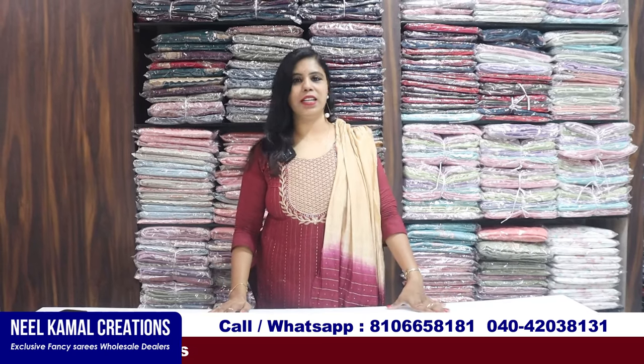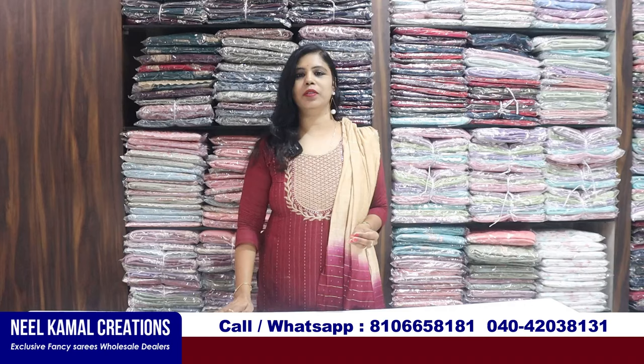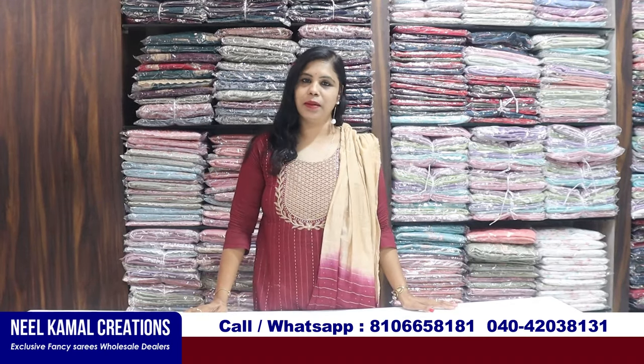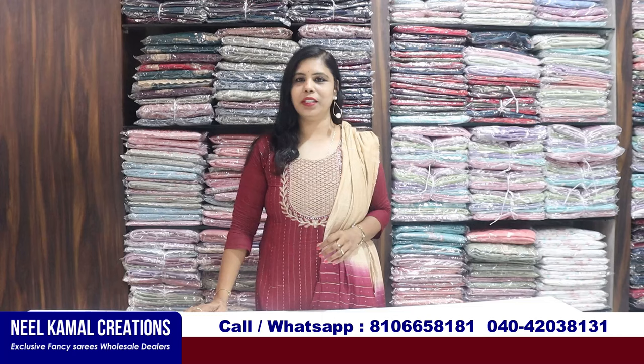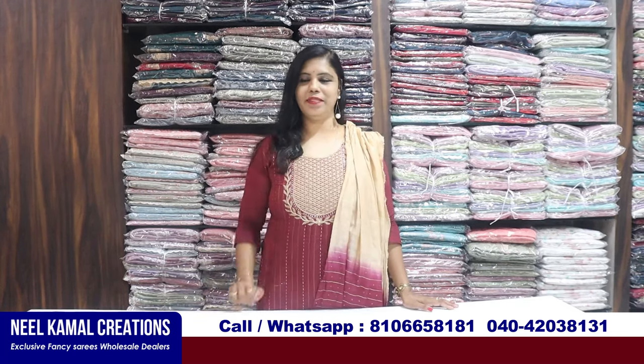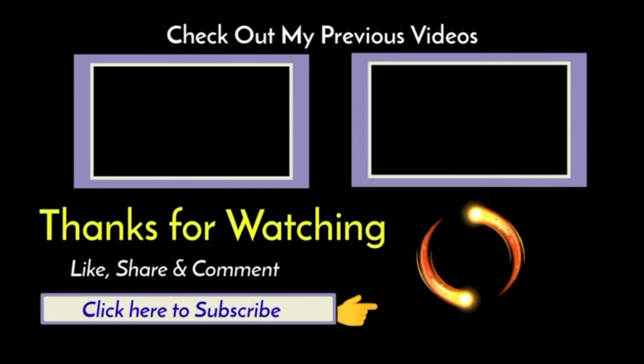If you like the video, please like and share the video. We will be able to download more collections. Take care of these collections. Bye bye, take care.